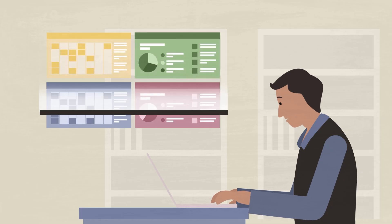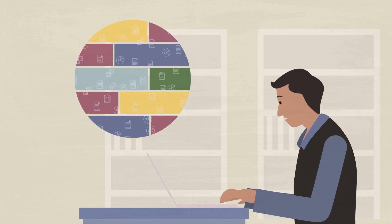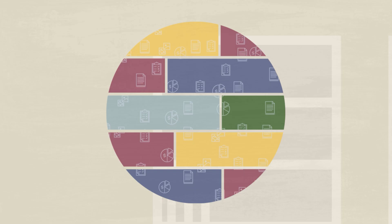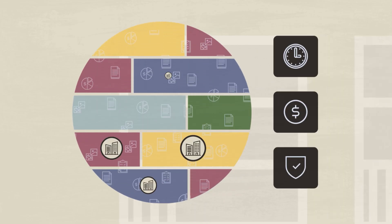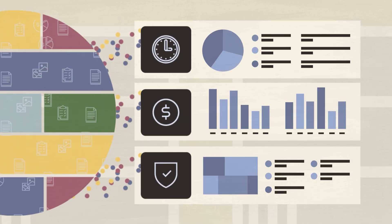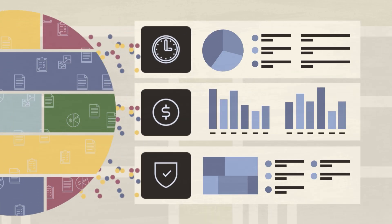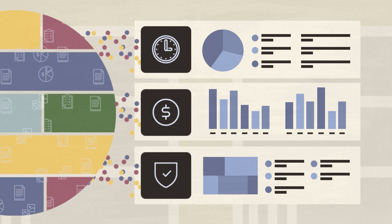Construction and Engineering Analytics uses data from applications like Unifier, P6, and A-Connects to track key performance indicators such as schedule, cost, or safety across multiple projects. With pre-built data connections and dashboards, it's easier than ever before to visualize and share insights with your executives and project teams.